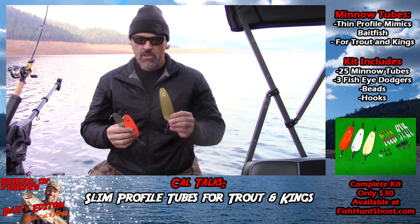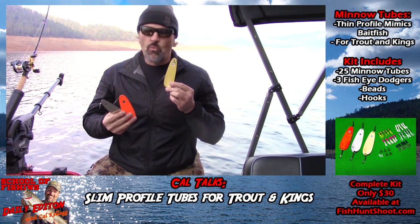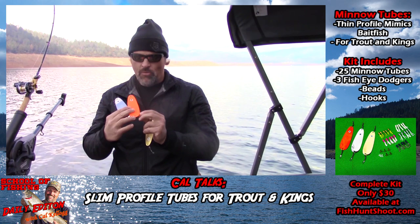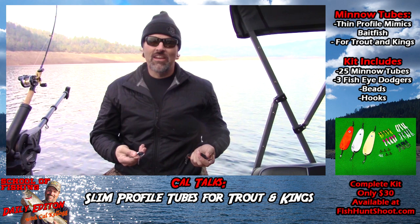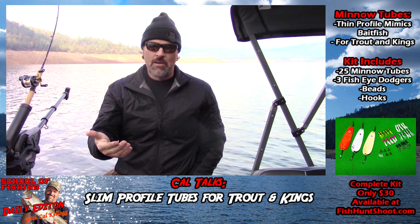These dodgers are exclusive to the Fish Hunt Shoot store. You're going to get three colors of our six-inch fisheye dodgers. These are slim profile dodgers — very lightweight. They work great between 1.8 and about 2.2 miles per hour. If you want to go slower, you can bend a little curve in them. You're going to get one in brass with a big eye, one in hot orange with the big eye, and one in chrome. The fisheye dodgers have proven to be effective for trout as well as for king salmon. Anywhere you're imitating slim profile baitfish for rainbow trout or king salmon, minnow tubes will get it done for you.